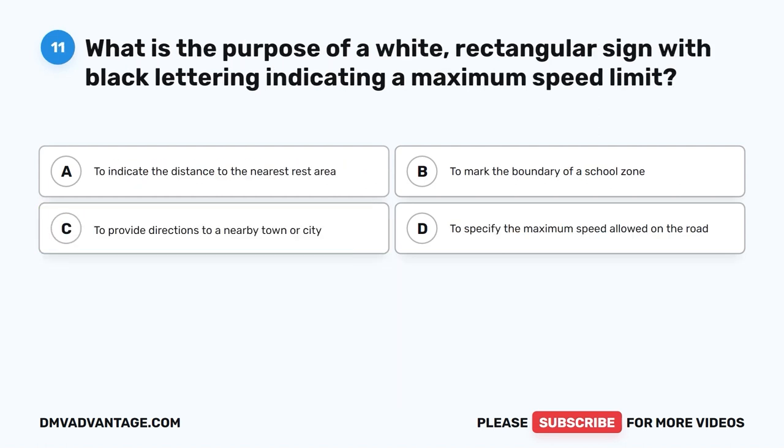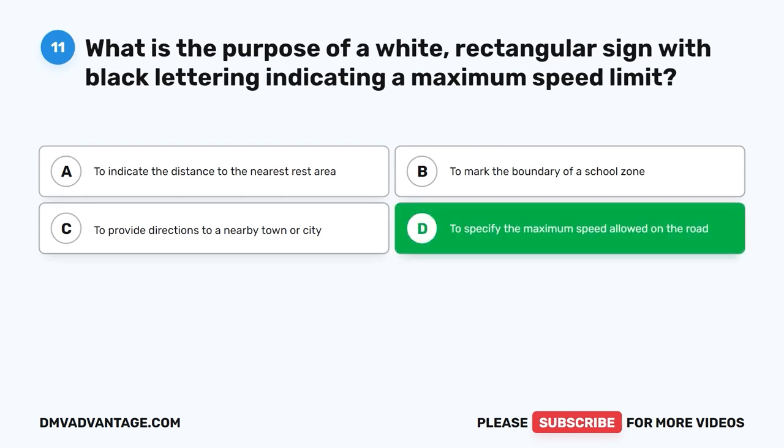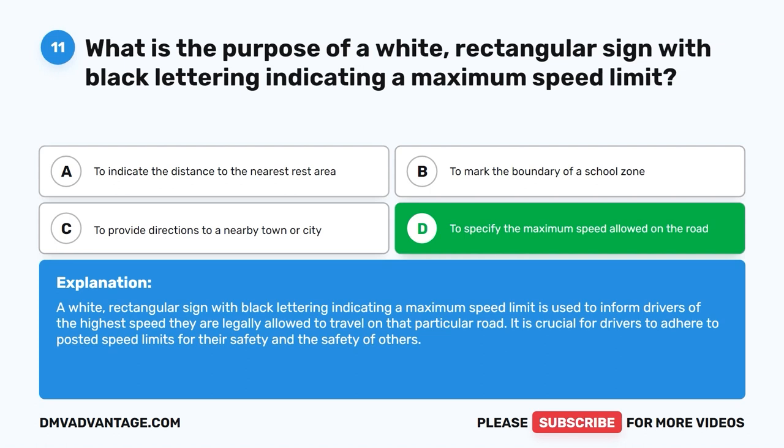Question 11: What is the purpose of a white rectangular sign with black lettering indicating a maximum speed limit? A. To indicate the distance to the nearest rest area. B. To mark the boundary of a school zone. C. To provide directions to a nearby town or city. D. To specify the maximum speed allowed on the road. The correct answer is D. This sign informs drivers of the highest speed legally allowed on that road. It is crucial for drivers to adhere to posted speed limits for their safety and the safety of others.